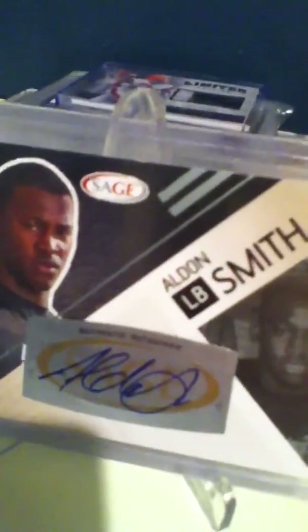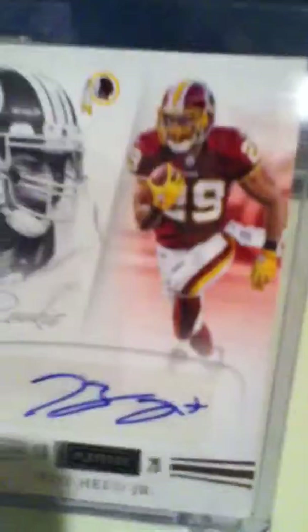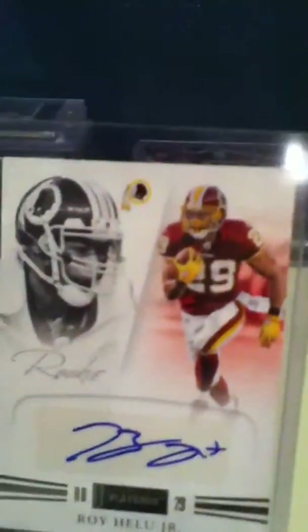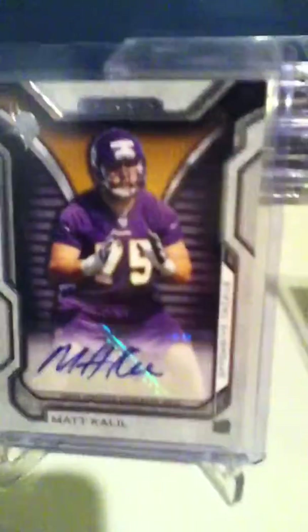Whoever wins gets to pick from one of these three cards. They're not like super great high-end cards, but there's an Aldon Smith rookie auto out of Sage, a Mike Khalil rookie auto out of Topps Strata, and a Roy Hillu Jr. sticker autographed rookie out of 2011 Playbook. I think these are pretty decent cards.